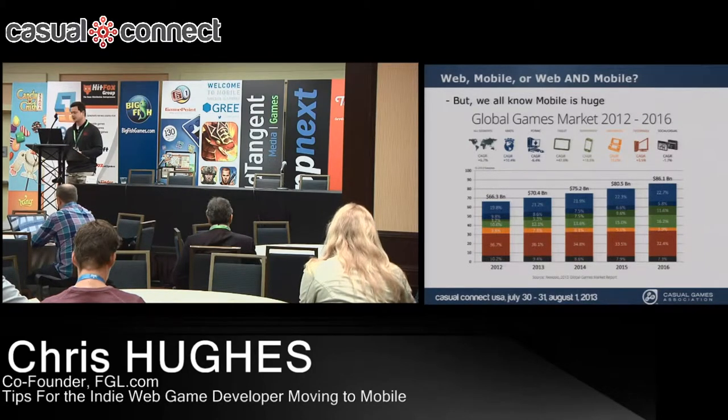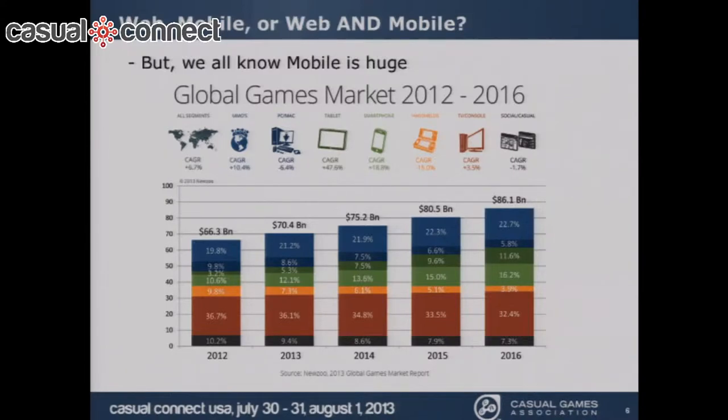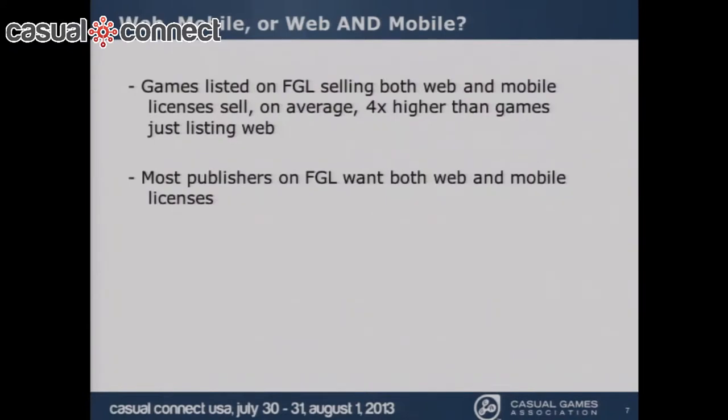Mobile is huge. On this chart, the dark green and light green bars represent the market share of tablets and smartphones in the overall game market. Not only is mobile's share increasing, but the overall market is increasing — so mobile is a bigger chunk of a bigger pie. We can't ignore that significance, especially when other markets are stagnating or shrinking.